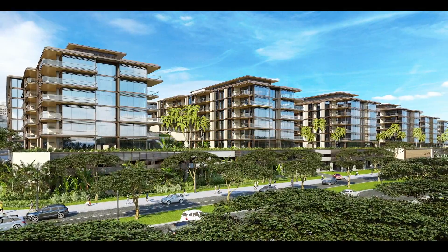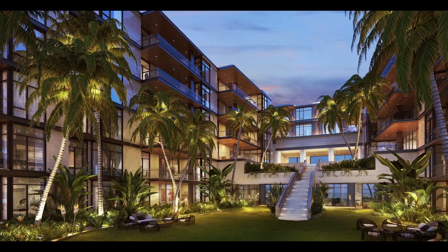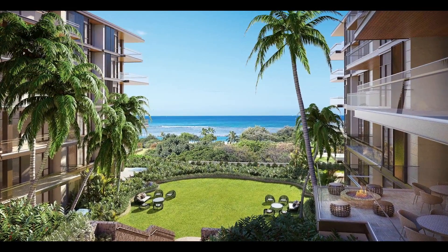The building was inspired by the rice terraces that you see all over Asia, and how it steps down and graciously connects with the park across the street and the ocean beyond. We tried to make sure that within that context of that wonderful stepping building, there were plenty of opportunities for indoor-outdoor spaces.